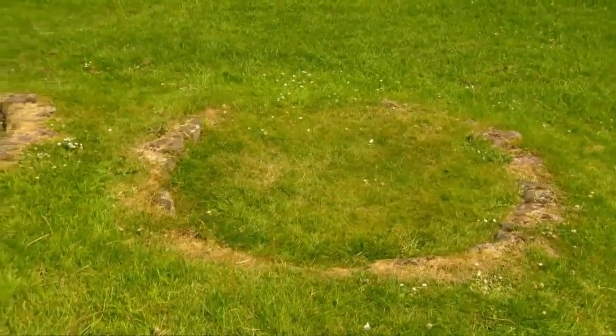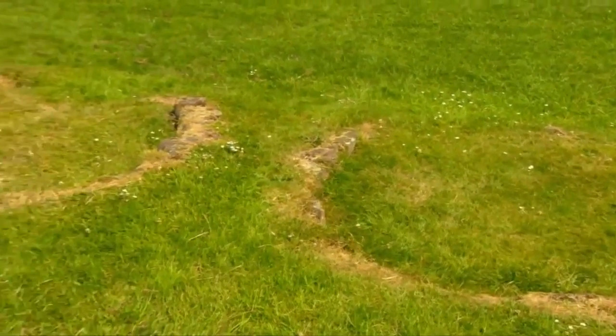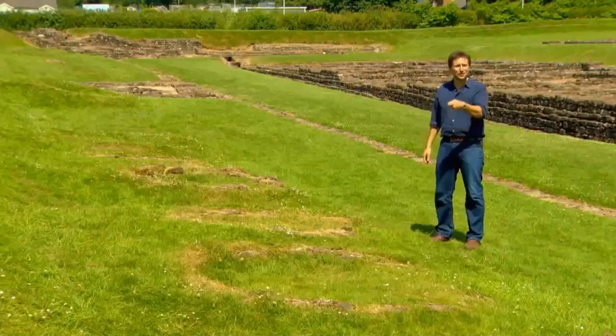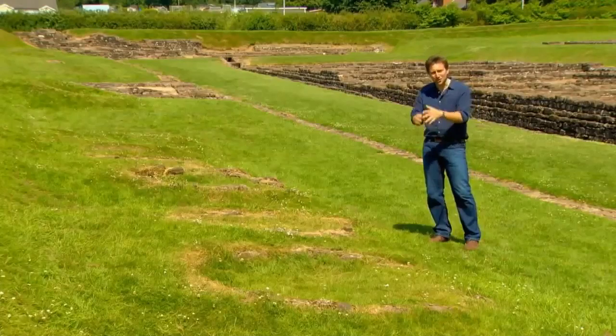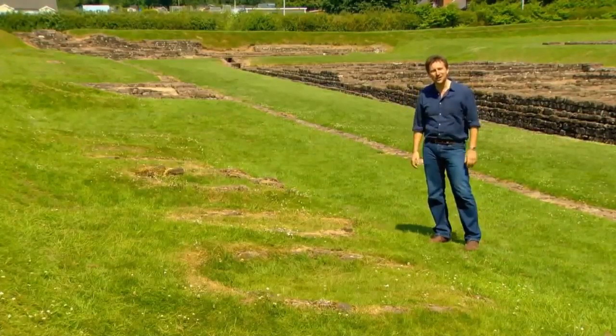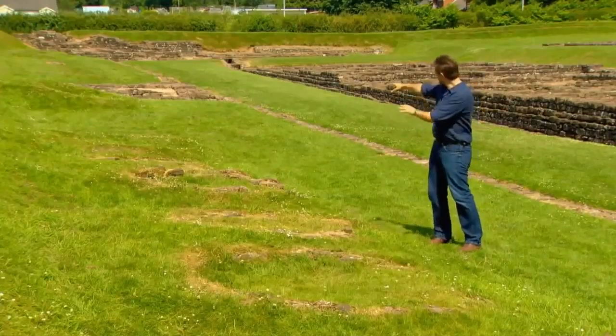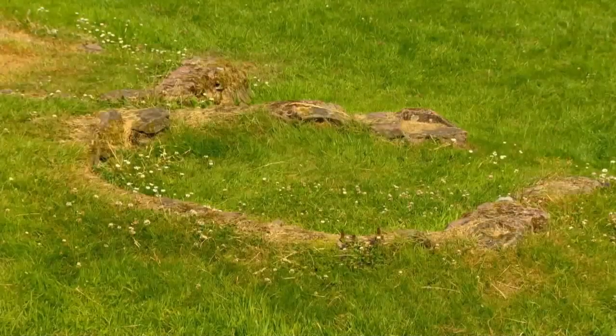This whole area between the ramparts and the perimeter road was reserved for cooking. The soldiers would have been out along here with their own little individual bronze saucepans, cooking on fires, making whatever they could. But the bread was baked centrally in these baking ovens. Talk about feeding the 5,000.